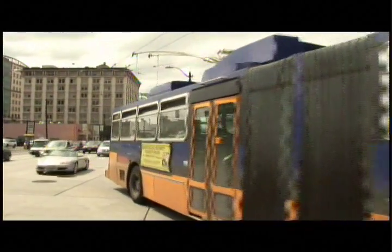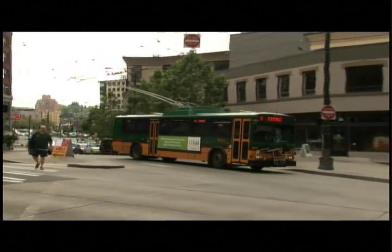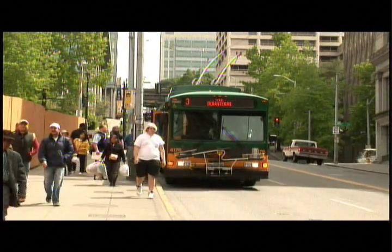Metro Transit currently has 159 electric trolleys on 14 routes. Those buses are reaching the end of their useful lives, and Metro may need to order replacement buses before the end of 2012. Here's a look at the current status of those trolleys.